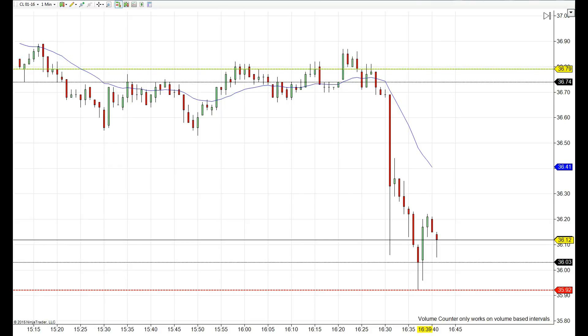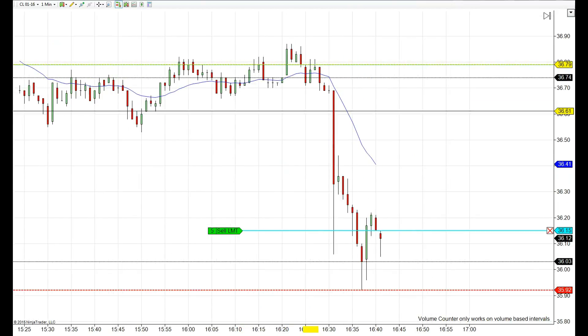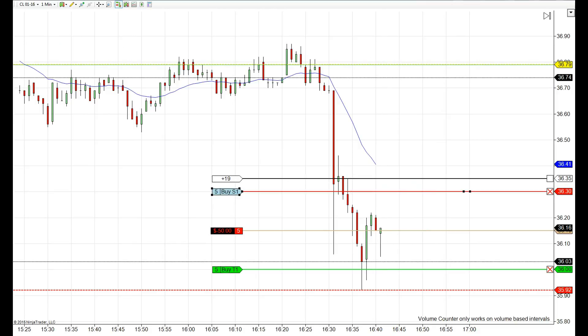Hi it's Lirdan again, and we are going to place an entry short right after buyer's failure for another quick 10 to 15 tick target. Our entry point is 36.15, risking only 15 ticks on both sides of the market. The risk reward on this type of trade is free, or is the same.